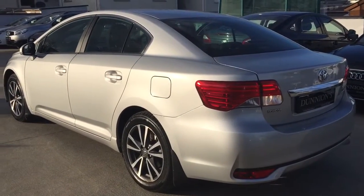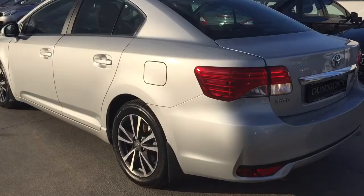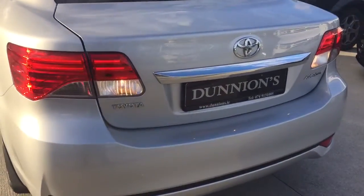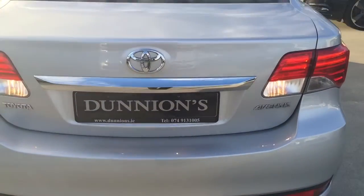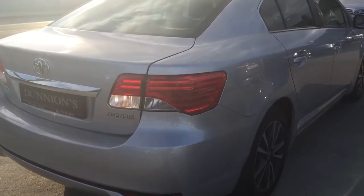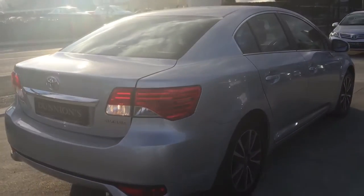The colour is ultra silver metallic. Road tax is 200 euro per year.